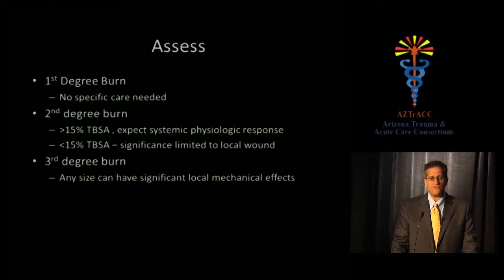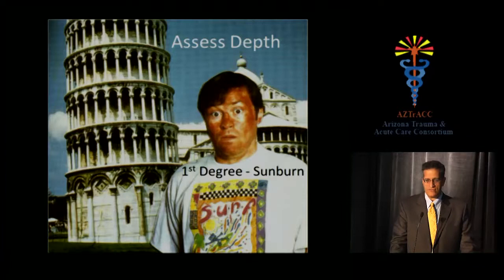A second-degree burn greater than 15% body surface area will produce a systemic physiologic response with a full inflammatory response. Burns smaller than 15% have significance limited to the local wound. A third-degree burn of any size can have significant local mechanical effects. Consider the skin on the back of your hand or overlying your finger joints — if you full-thickness burn that skin, you've got a serious problem with mobility, because even with all our tools, we cannot replace what nature made to slide so freely over joints and tendons.